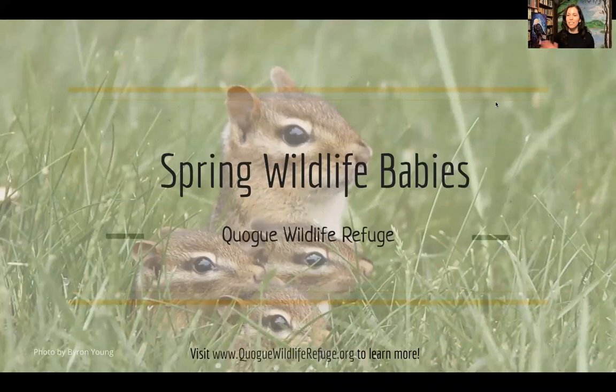Hi everyone. My name is Cara Fernandez. I work at the Quag Wildlife Refuge as program director and I'm really excited to share some information on spring wildlife babies. It's really important to know what animals live around us in our backyards and parks so that we can be prepared if we ever see a wildlife baby or injured animal — because what to do can vary depending on the species.